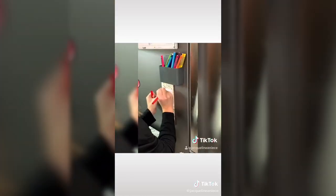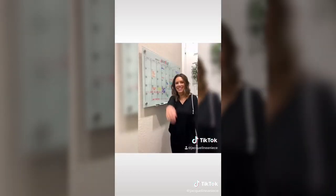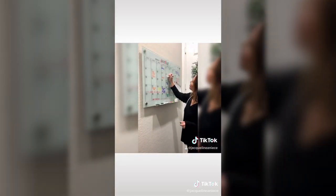Nothing too fancy here, but I love these magnetic to-do list notepads. They come in a pack of sticks and I just stick them to the fridge and jot down anything that we need. And I love, love, love this magnetic whiteboard calendar.